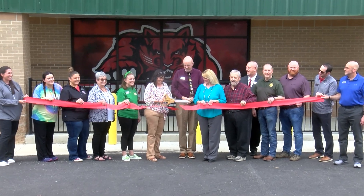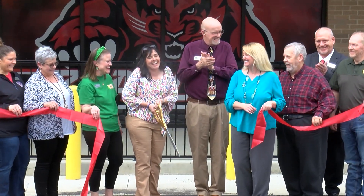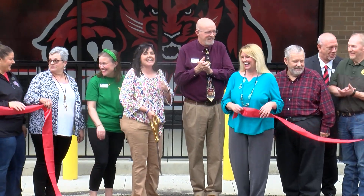Then the ribbon was cut, and BNP was taken inside for a tour. Here's Jennifer Easley, the principal of Brooklyn Primary.